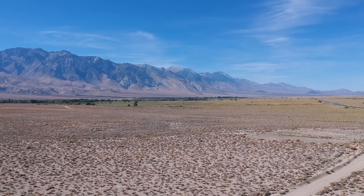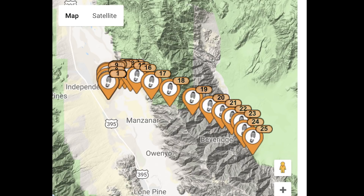We launched our balloon from Independence, California, which is just about 4 hours outside of Los Angeles, and we had perfect conditions — low wind and a clear sky. Once the balloon was up in the air, we tracked it with GPS for the next 3 hours to finally find out that it had landed 22 miles away in Death Valley.